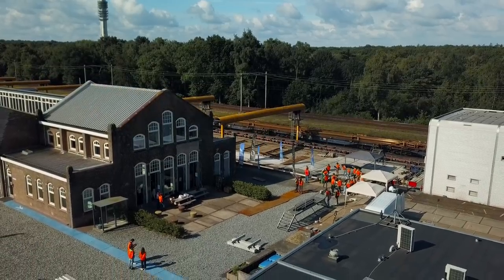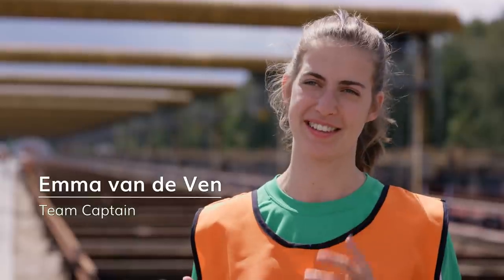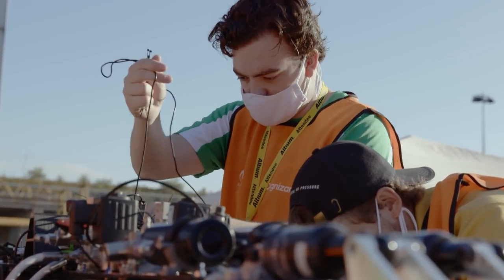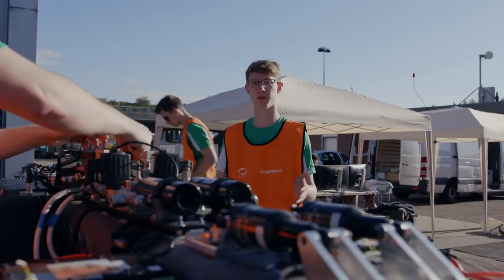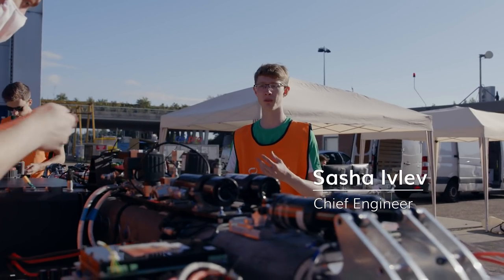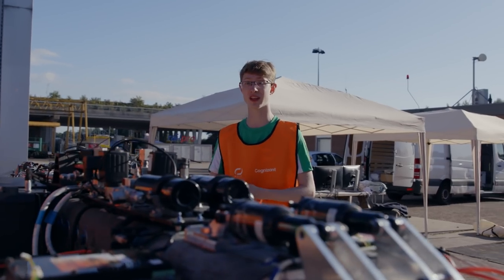Today we're at Hilversum at our long test track. The idea is that we push our vehicle even further — at our base in Delft we've already tested until about 20 meters, and here we have almost 400 meters. So we increase the distance and increase the speed so that eventually we're ready for the record attempt. We really want to get all the testing done to see the performance differences of our vehicle and see at what points we can get the edge for the record attempt next week.